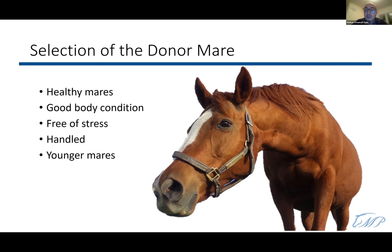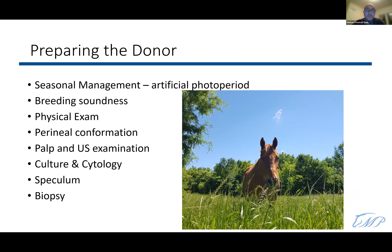How do we prepare donor mares? The same way we would for any breeding season. If we want to start early, we manage photoperiod and put them on lights. We perform a breeding soundness exam to check that the uterus is free of cysts, fluid, or infection. We do a physical exam checking perineal conformation, perform ultrasound, culture, cytology, vaginal speculum to assess the cervix, and optionally a uterine biopsy.